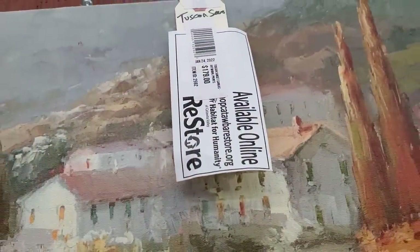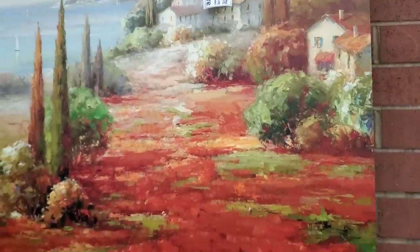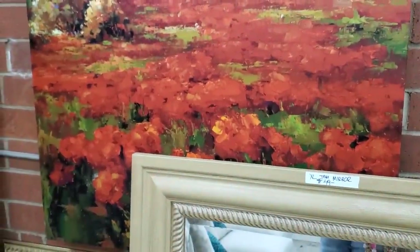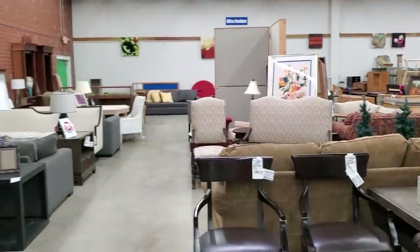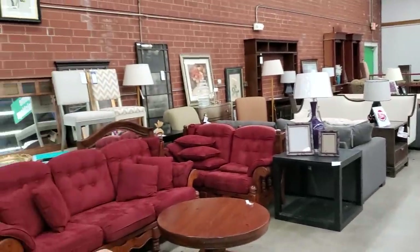Definitely check out your Habitat ReStore for artwork. This ReStore has some of the best gallery wrap canvases and larger pieces of artwork that I've come across. Here's a shot around the store — we're going to get through all the areas, just a quick walk through.